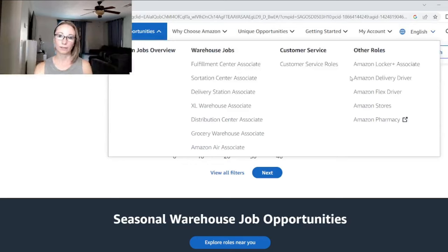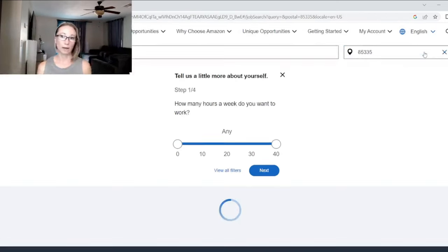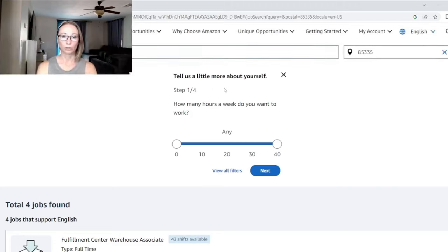If you're working as a delivery driver for a third party, you may be able to do both, but I'm not certain. I live in El Mirage, Arizona, so my zip code is 85335. I'm just going to search my area. You can also customize your search here.